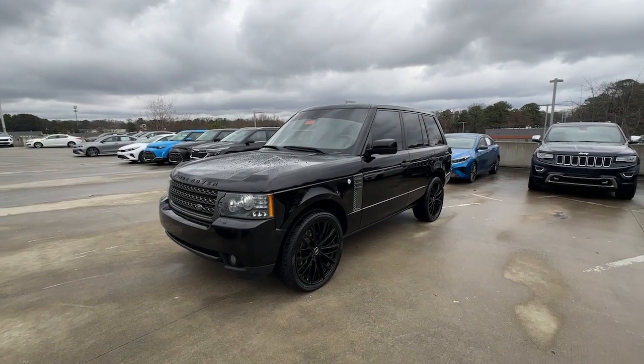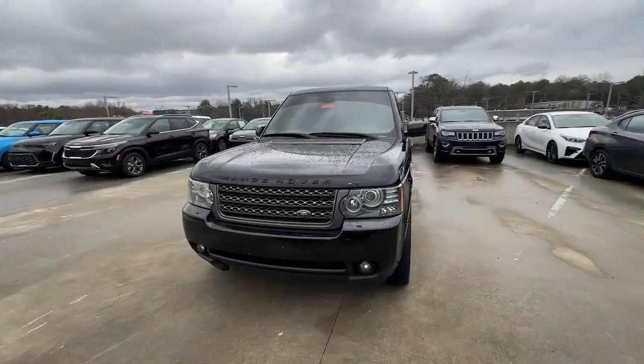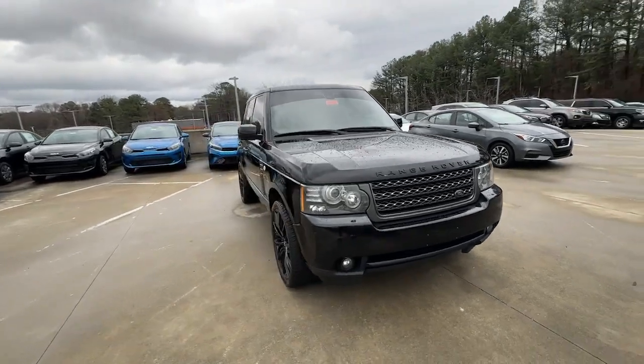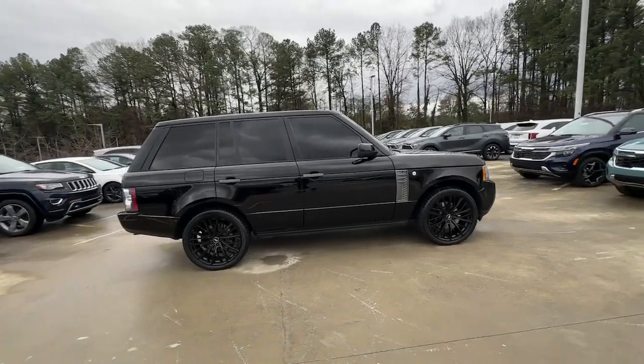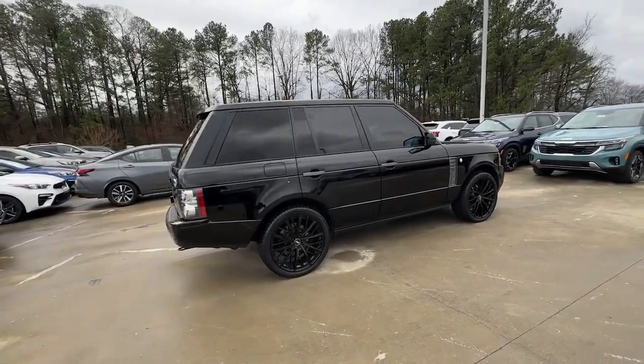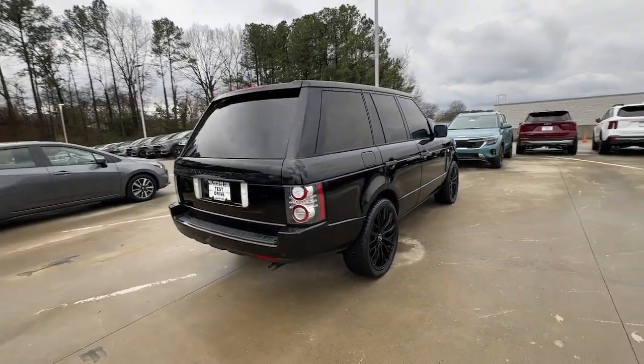You're gonna love the 2011 Land Rover Range Rover. With less than 100,000 miles on the odometer, this vehicle stands out from the rest. This distinctive Range Rover delivers legendary off-road capability and stunning luxury.